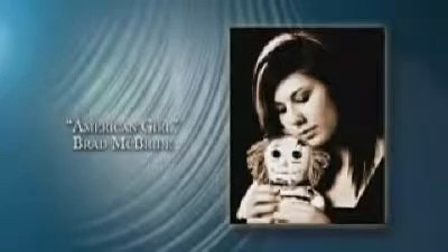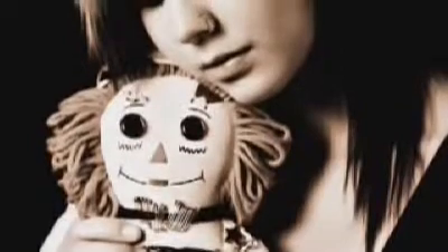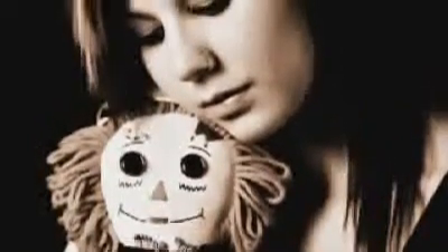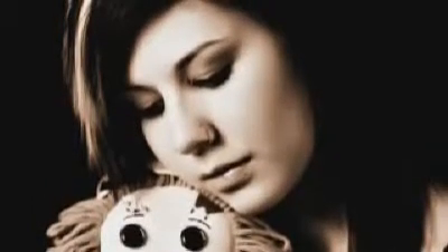American Girl — Brad McBride. The idea for this photograph came from the popular American Girl doll series. Each doll comes from a specific era and has her own storybook. Meredith has such a unique style and presence that it got me wondering what her storybook would be like.